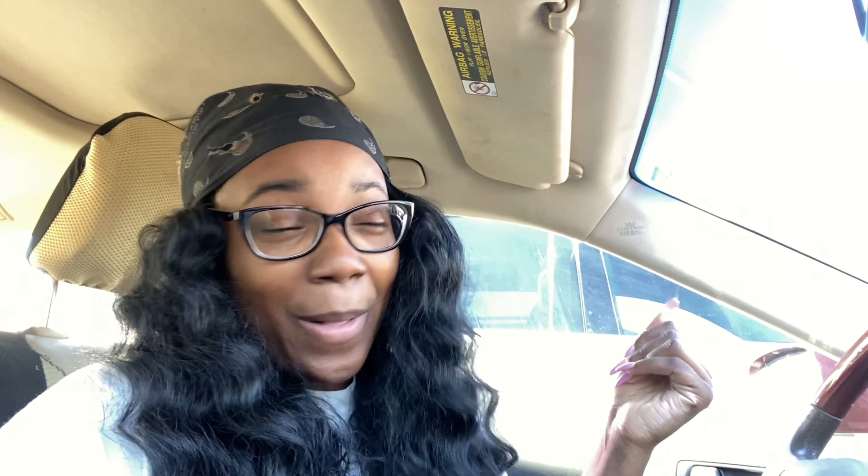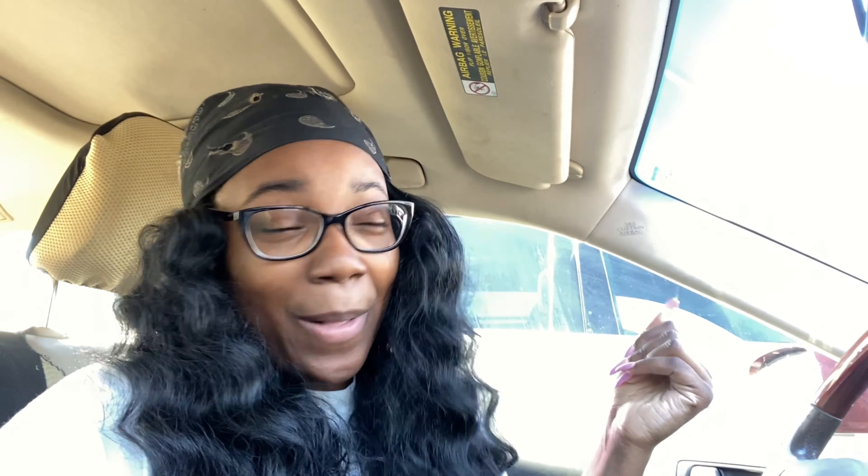The two thrift stores I went to today were Value Village and Southern Thrift Market — definitely check those out if you are in the Atlanta area. I hope you guys enjoyed this video. Please give me a thumbs up and let's get this video to 100 likes. Subscribe if you're not already — the goal is 5K subscribers and I know we can do it. As always, whatever you aspire to be in life, aspire to be a guru at it. I love you and I'll see you in the next video.